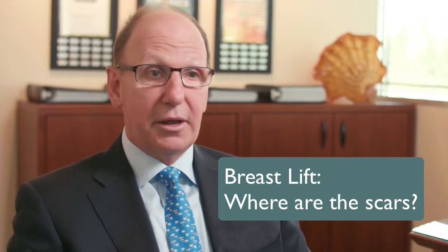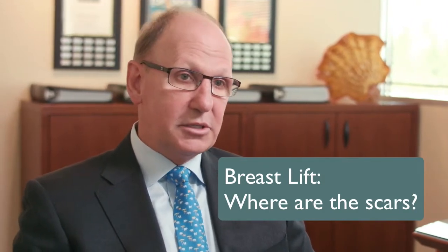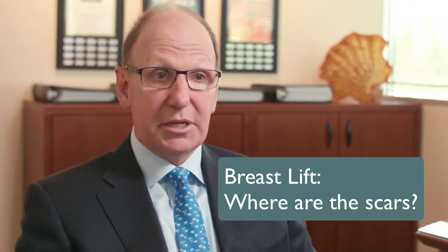There's a variety of scar patterns that are used depending on the surgeon's preference and the patient's anatomy. It's also important for people to carefully look at one surgeon's scars versus another, because a breast lift is a trade-off of shape for scar. So if you're going to get this done, you want not only good scars but a great shape.